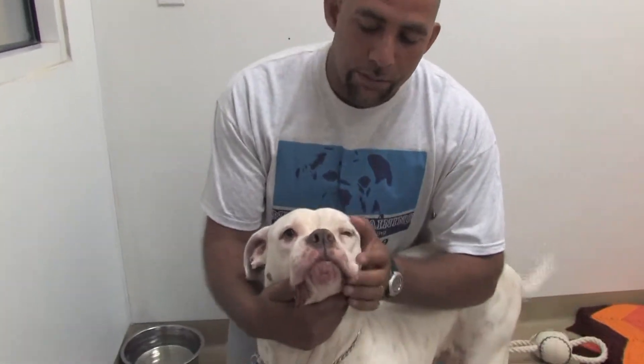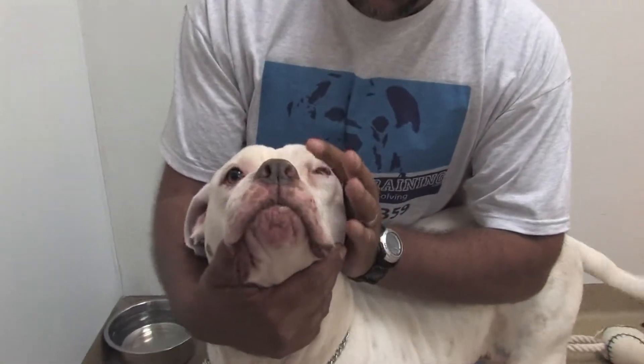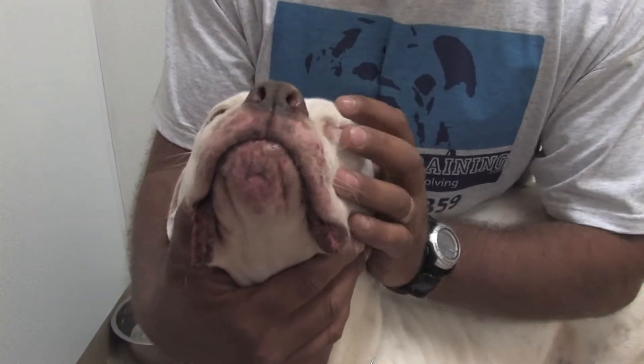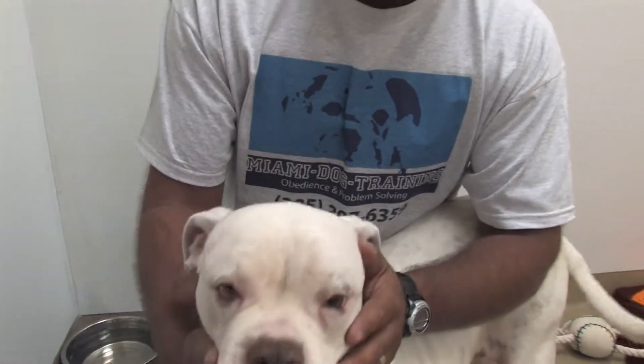Another thing to be aware of, especially with Bulldogs, is their eyes. A lot of times they're prone to eye problems. Her eyes don't look too bad, but still a little irritated and pink. Those are some of the problems.